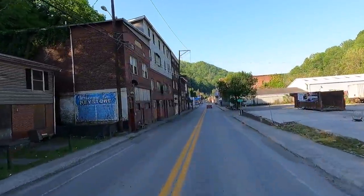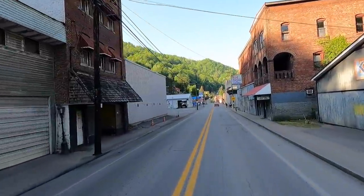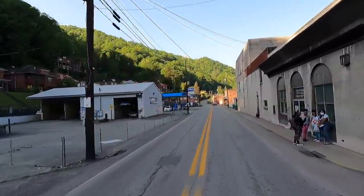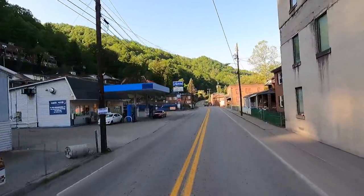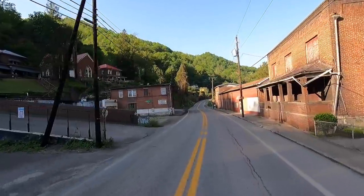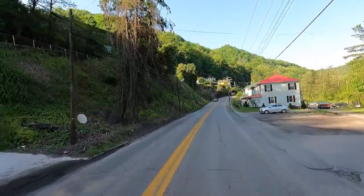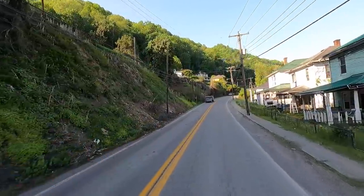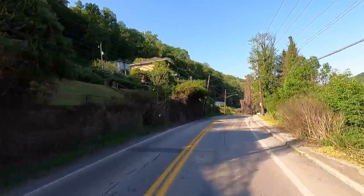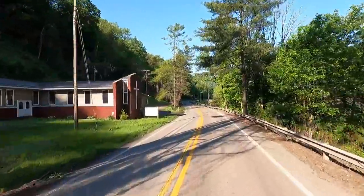Here we go, this must be downtown. Wow, look at this — look how close to the road it is. Look at the kids waiting for a school bus. Gas station, quick stop. Just brick building after brick building. North Fork, West Virginia. Perfect day, perfect ride. Look how some of the lawns are just manicured — perfect.